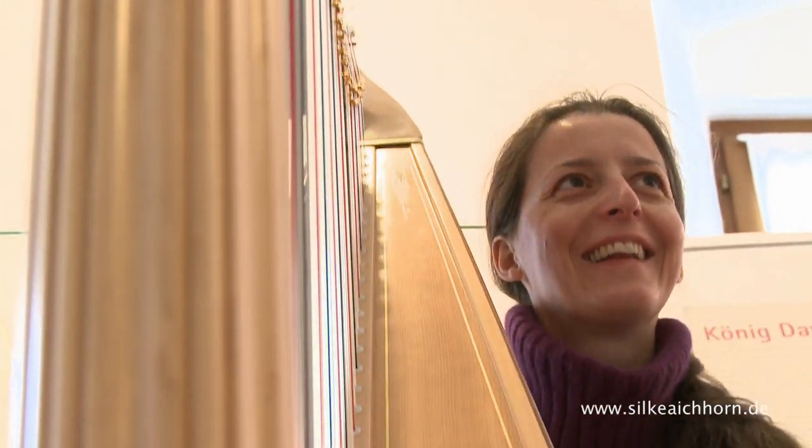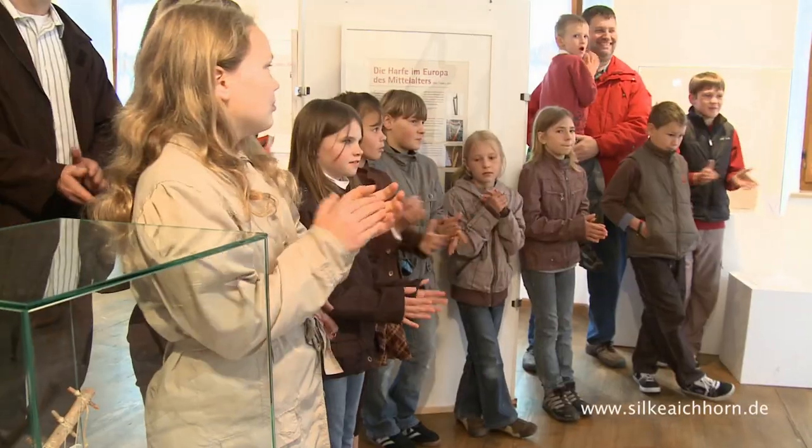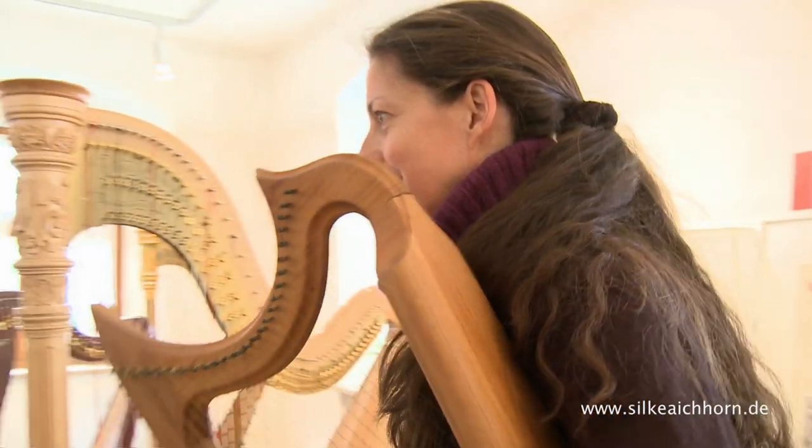Das war der erste Teil, damit ihr die Harfe mal gehört habt. So, jetzt machen wir mal ein Quiz. Wer weiß denn, welches die älteste von diesen Harfen ist?